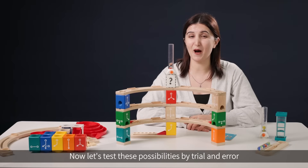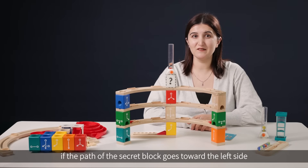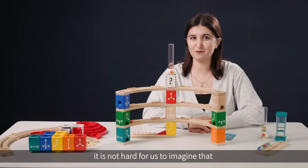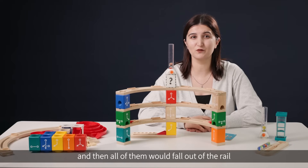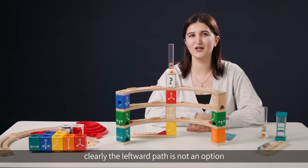Let's test these possibilities by trial and error. If the path of the secret block goes towards the left side, it is not hard to imagine that the marble is going to roll into the blue block, and then all of them would fall out of the rail. Clearly, the leftward path is not an option.